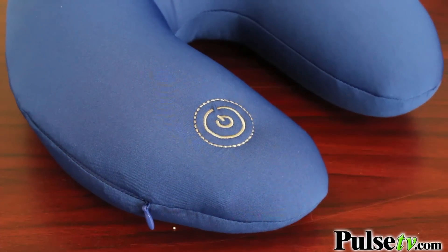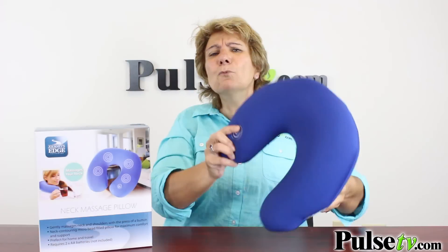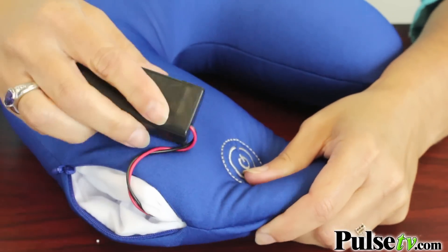With a push of the button, you've now turned this into a vibrating massage pillow. Just put it around your neck and now you're getting some soothing vibrations around your neck and your shoulders — nothing real powerful, but just nice and soothing. It works on batteries — two AA batteries — and you just unzip the side.